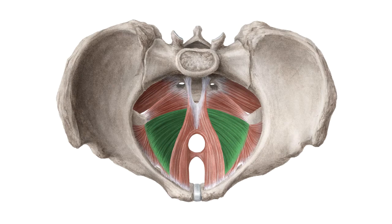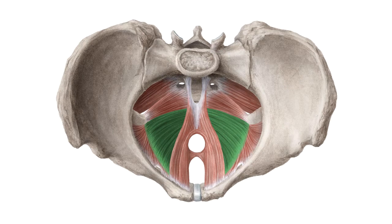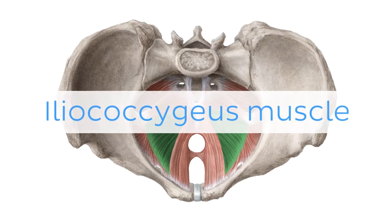Oh wait, and there is more! If you're interested in learning the anatomy associated with this term, we've added some links in this video's description box where you can find all the material you need to become an expert on the Iliococcygeus muscle.